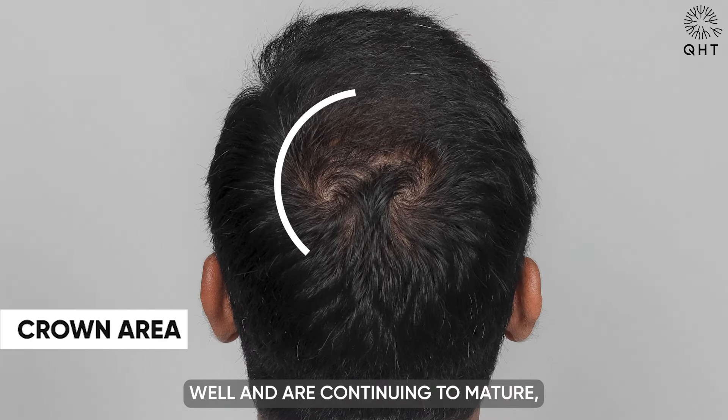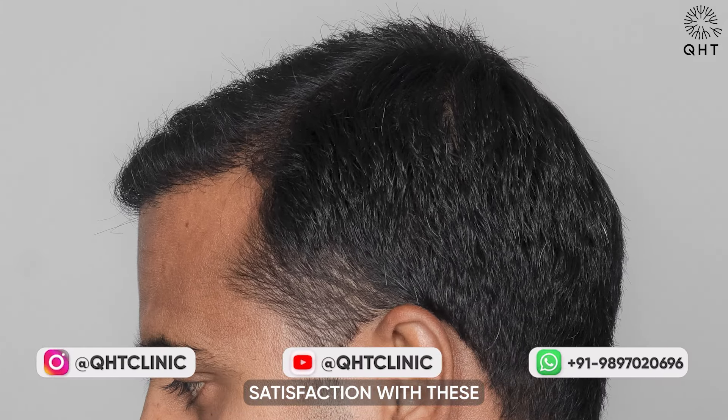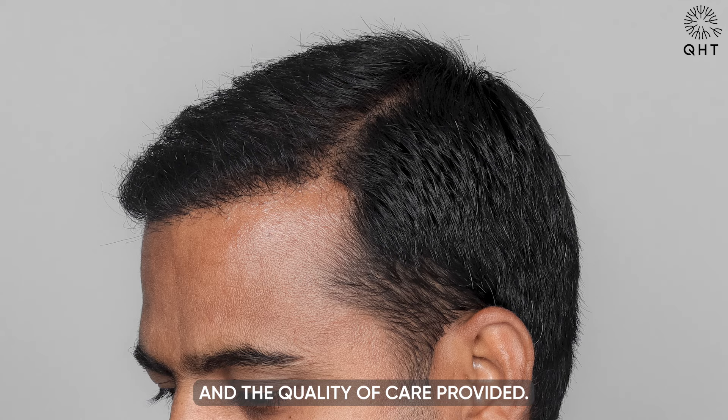This improvement indicates that the transplanted follicles have established themselves well and are continuing to mature, resulting in fuller and more natural-looking hair growth. The patient's satisfaction with these developments is a testament to the success of the transplant and the quality of care provided.